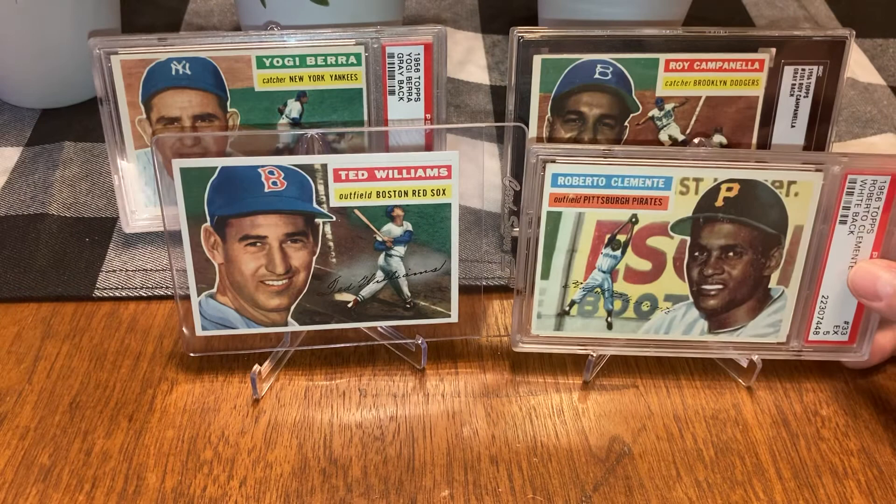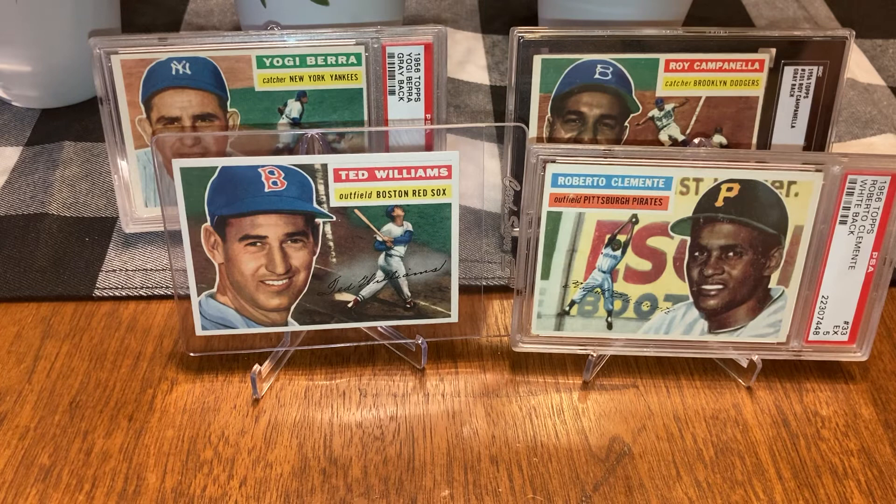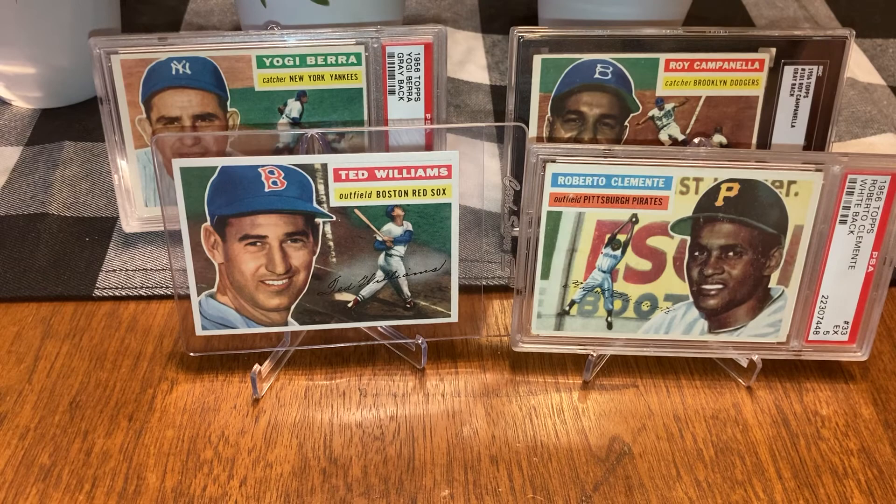Here are our number ones: Ted Williams versus Clemente. Mine's better — well yours has a better picture. Yours is in better condition, but I really like the way he's catching it. It looks like he's playing in some parking lot with graffiti on the wall — or it could be an advertisement wrapping around the stadium. You're gonna take the victory over Teddy Ballgame? Look at that beautiful card — bright green grass, bright blue hat. Yours is better though. You won five three, congratulations.